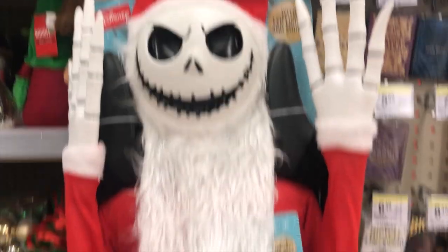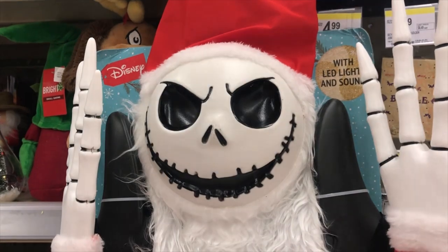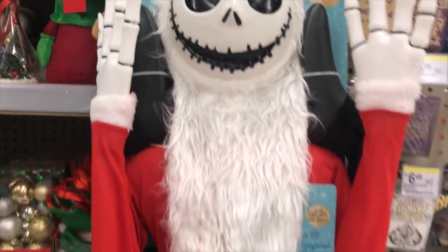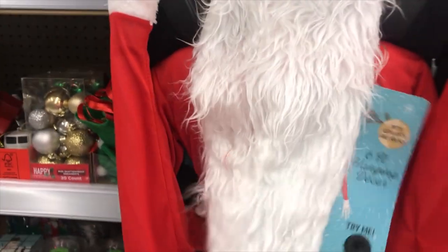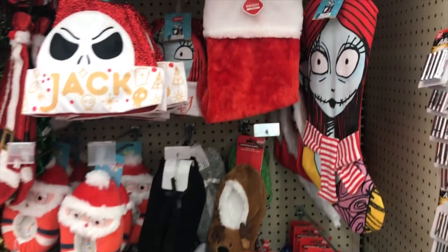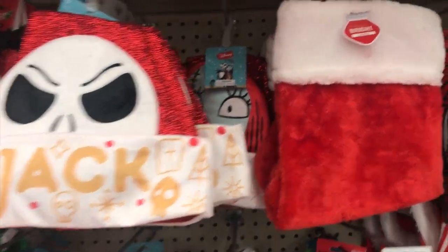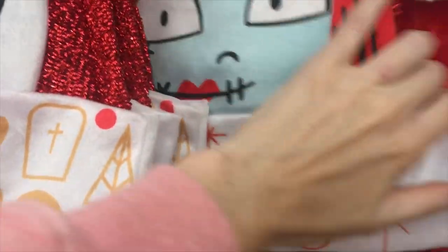I do have a couple things on my front porch from Burlington — if you watch my previous Burlington videos you'll see some Nightmare Before Christmas decor there. I thought some things were way overpriced. I'll probably have to stop in Walmart and see what they have, even though the website in my area said they didn't have much. This guy's face lights up — probably can't see it in the video — but he lights up and plays music, actually, like my Oogie Boogie.